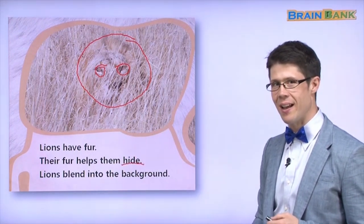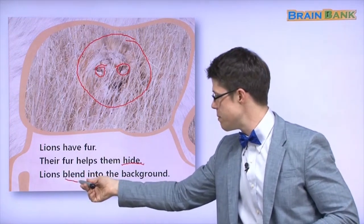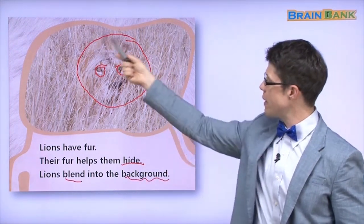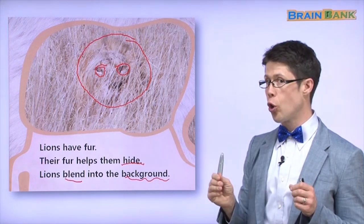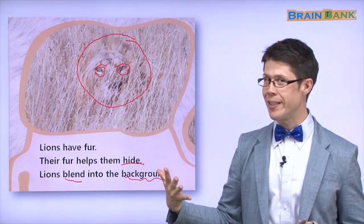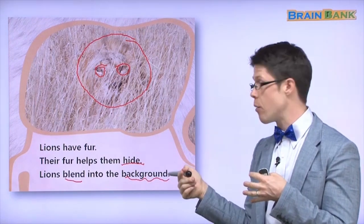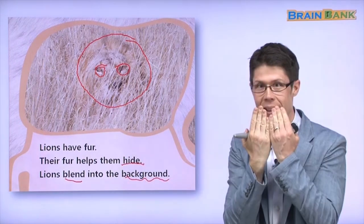Their fur helps them hide. Lions blend into the background. Blend means they look the same as what's around them. Into the background — the background here is grass. Lions blend into the background because their fur helps them hide. That's amazing.